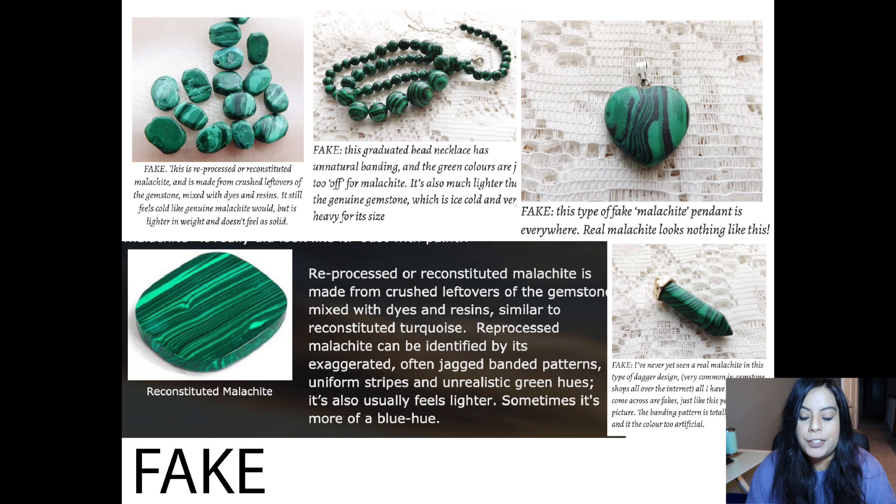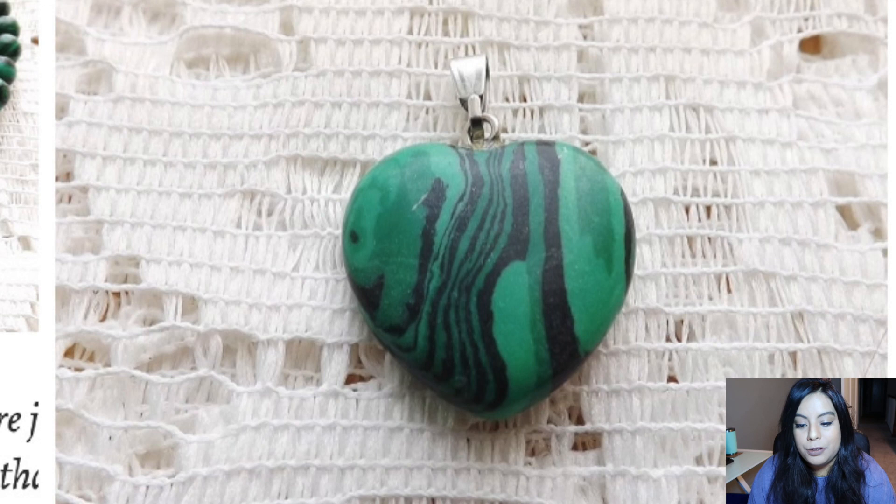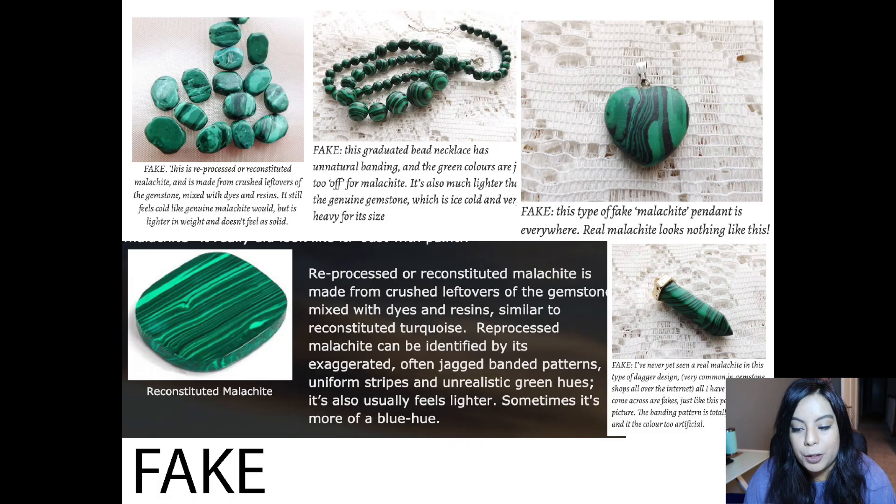Before we start searching the websites, I'm going to show you an image of fake malachite versus real malachite. I put two documents together and will put the links below. I'm inserting these two images on screen. On the left page is all the fake malachite — if you zoom in you can really see that dark black marbling, which is how you can tell it's fake.